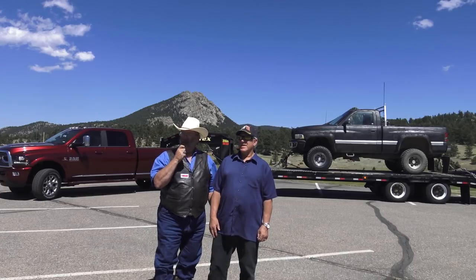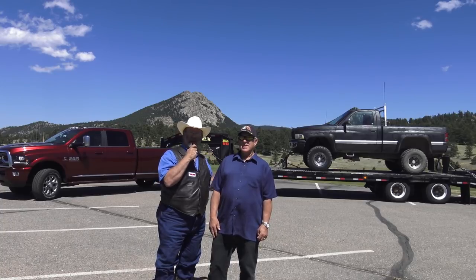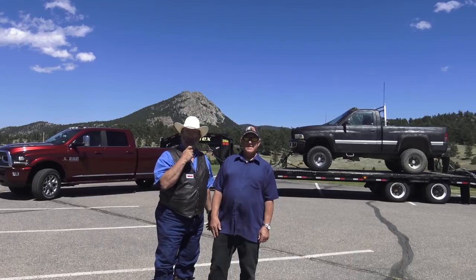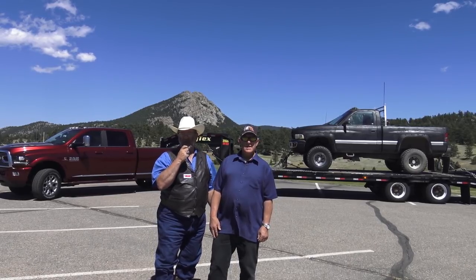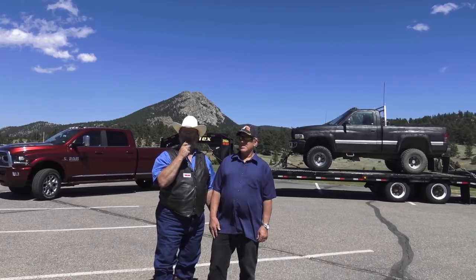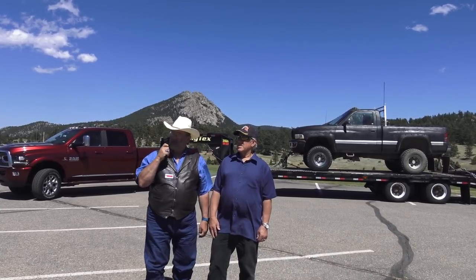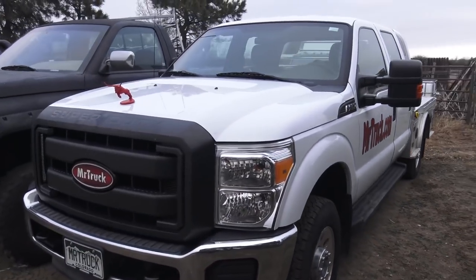We're up here in Estes testing the exhaust brake on this truck. It's got the automatic exhaust brake, and we're trying to tell the difference between automatic and manual to see if there's a difference. We've got the six-speed automatic in tow-haul mode and we're pulling a 15,000-pound trailer we borrowed from TFL Truck, who partners with Big Tex. Join us for this review.